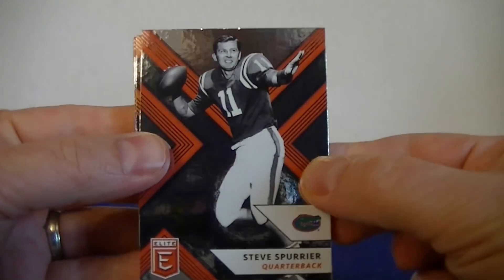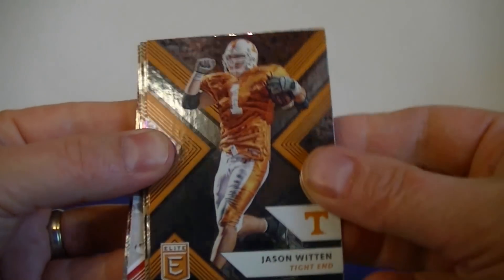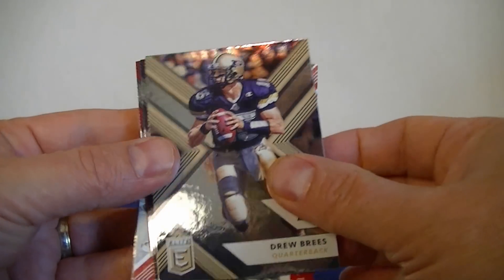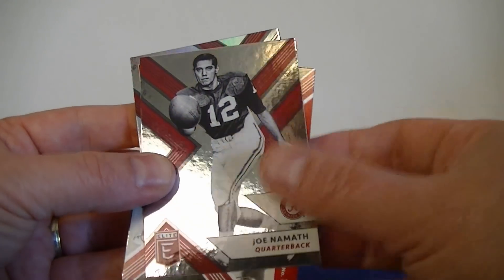Steve Spurrier — cool. Jason Witten. Amari Cooper. Le'Veon Bell. Drew Brees. Tom Brady — nice. Joe Namath.